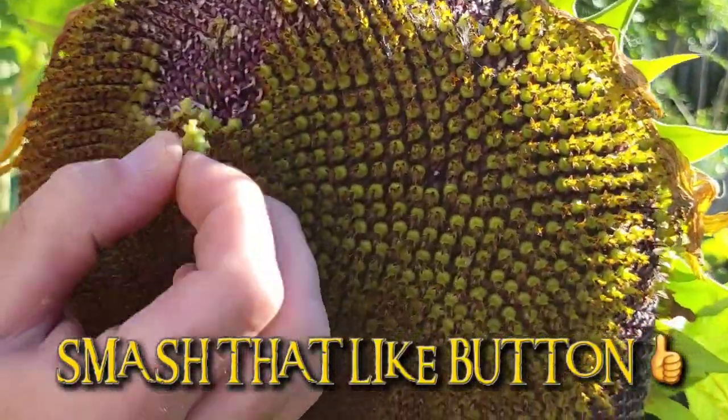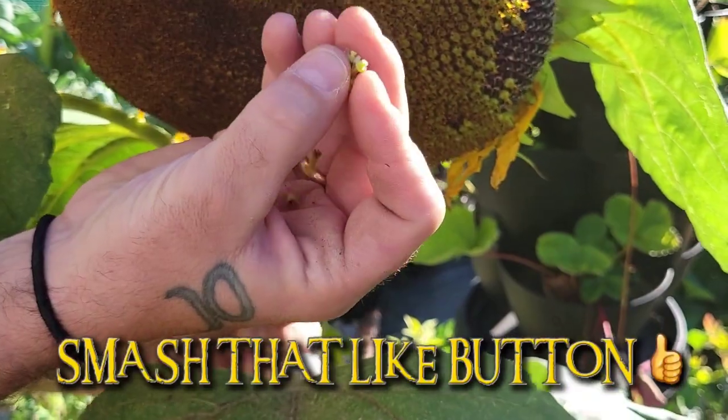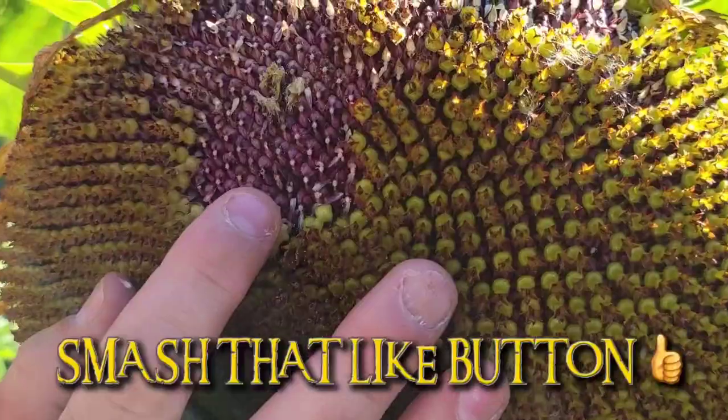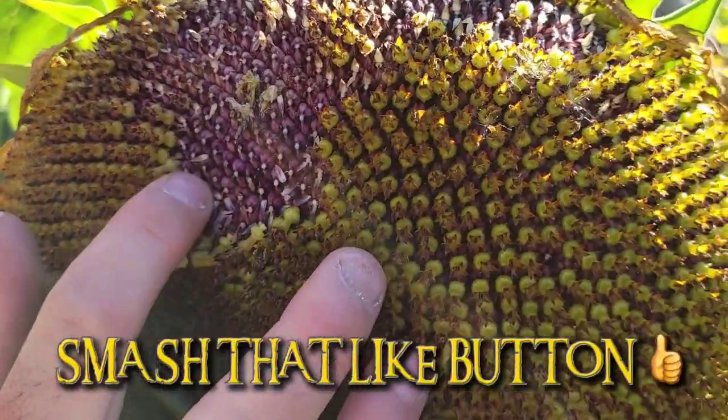Really cool. Now those don't have the seeds in them there — those are the flowers I guess. But just underneath all of that are all the seed heads.